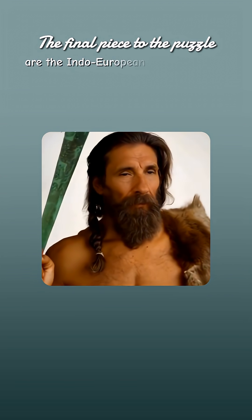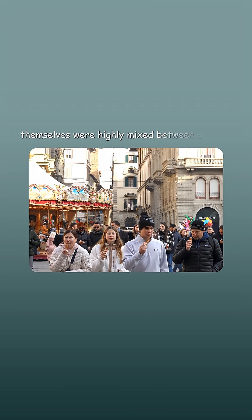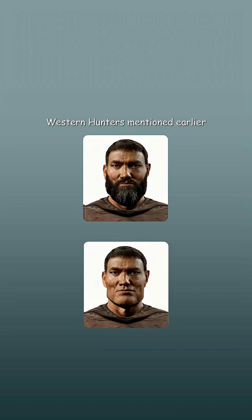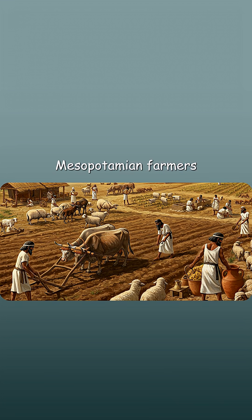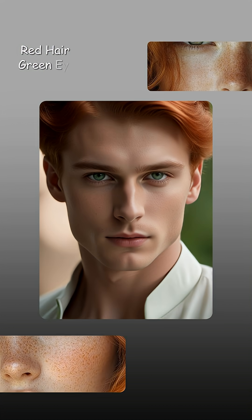The final piece to the puzzle are the Indo-European steppe nomads. They brought Europe their languages and identity, and themselves were highly mixed between Eastern hunters who had a Siberian origin, Western hunters mentioned earlier, Caucasus hunters, and Mesopotamian farmers. They were usually darker in complexion and eye color, but are thought to be responsible for red hair and green eyes in Europeans.